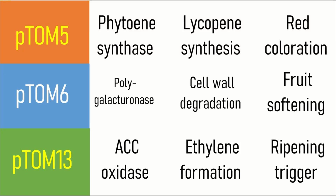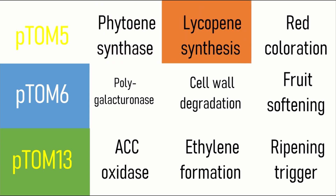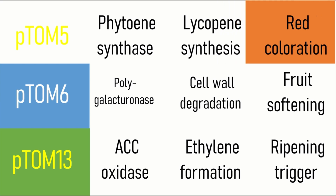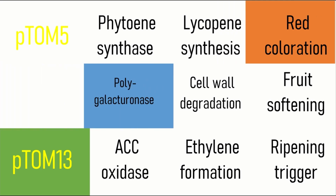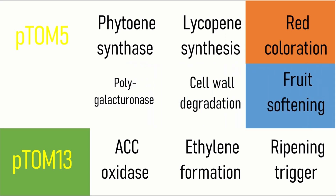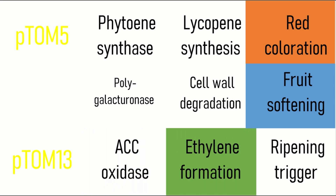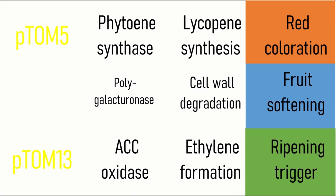Fruits become prone to fungal invasions, which leads to senescence. Ripening process related studies showed three important groups of clones induced by ethylene. The first clone, Ptom5, gives phytoene synthase as a gene product which synthesizes lycopene, the substance responsible for red coloration. The second clone, Ptom6, gives polygalacturonase as a gene product that degrades the cell wall resulting in softening of the fruit. The third clone, Ptom13, produces ACC oxidase as a gene product that is involved in ethylene formation — the main ripening triggering hormone. Genetic manipulation involves manipulating these genes to get desired traits.